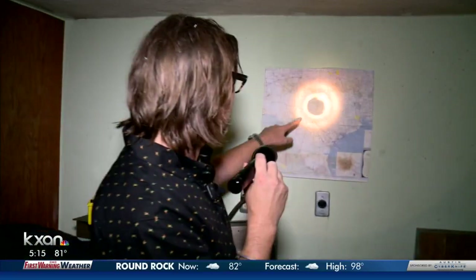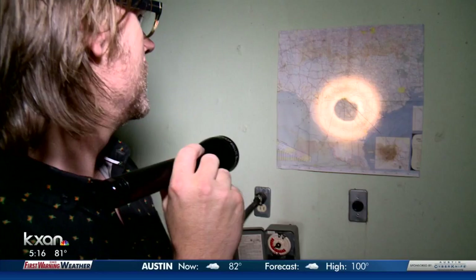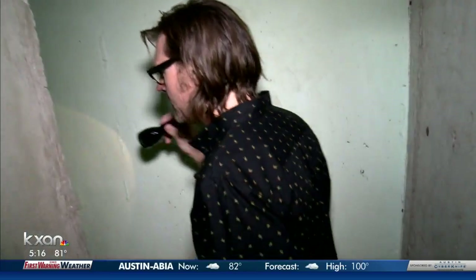I do remember finding this map and it had the crosshairs right on San Antonio. Craig Denham discovered the bunker shortly after buying the property years ago. He's since sold it, but is still fascinated by the mindset of Americans in that era — to have that much fear and to be that scared that you would go to these lengths to build something that was not cheap to build.